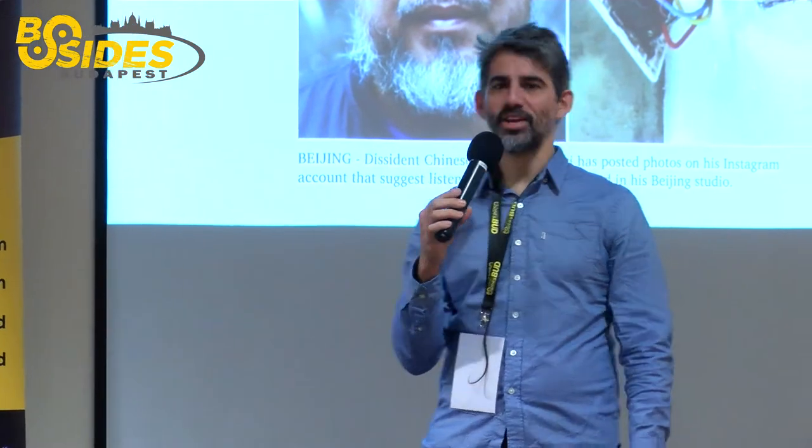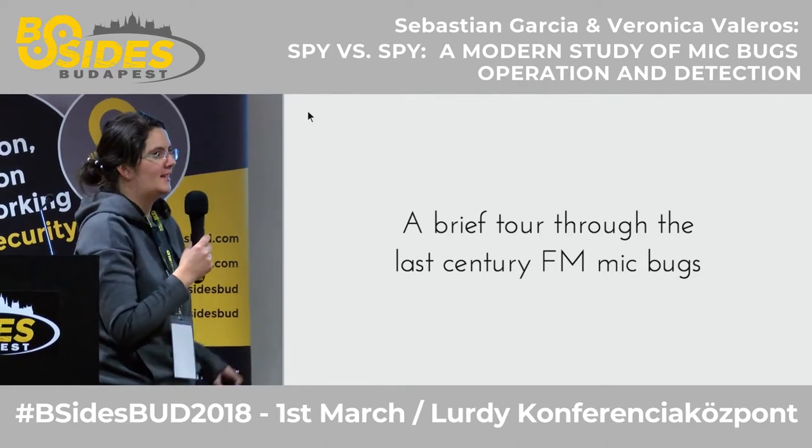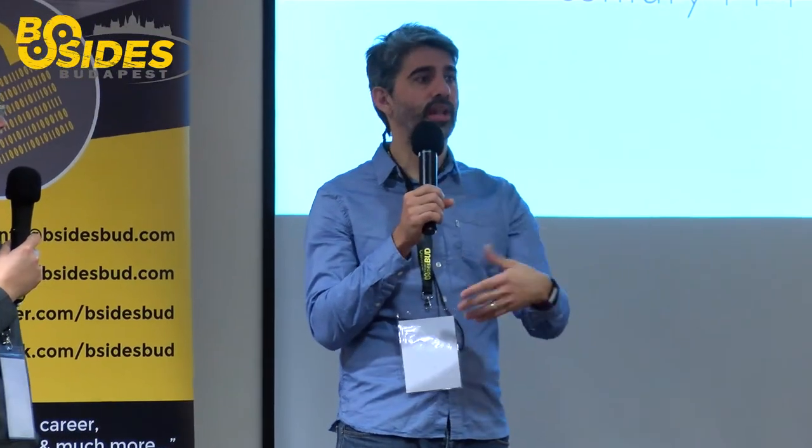For us it raised the question: how is it possible that this is still used? It's like James Bond movies from many years ago. How can we tell we don't have something like that in our home? We started looking and found nothing — no resources for normal people to detect things like this. That became our first motivator: to open up this investigation knowledge to the world. There are companies that professionally search for bugs, but nobody in the general public.